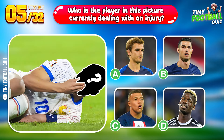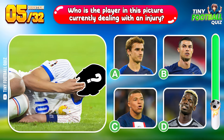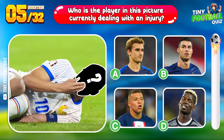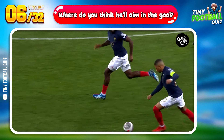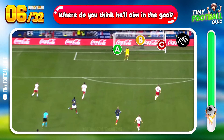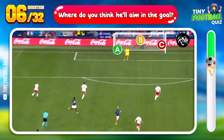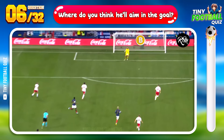Question 5. Who is the player in this picture currently dealing with an injury? Kylian Mbappé — speedy recovery to him. Question 6: Mbappé is about to take a shot, where do you think he'll aim in the goal? Top corner — a favorite target for many.